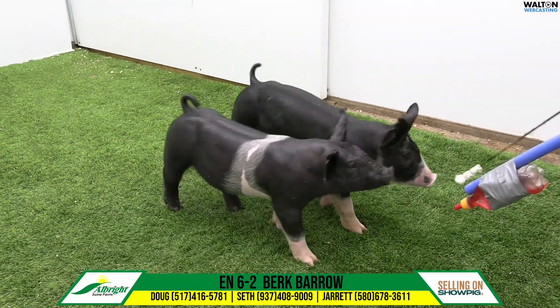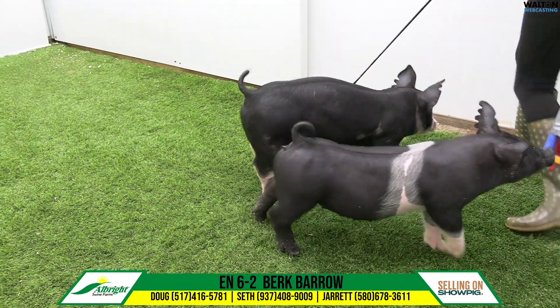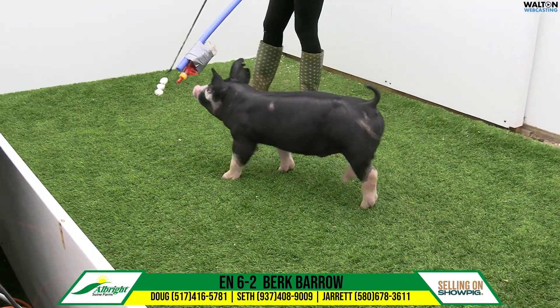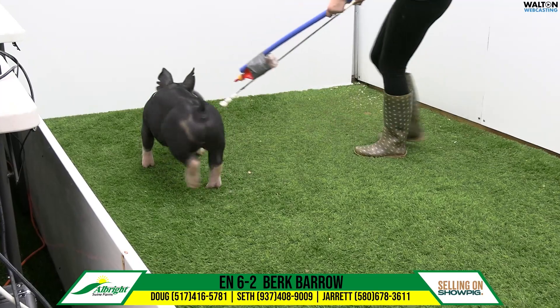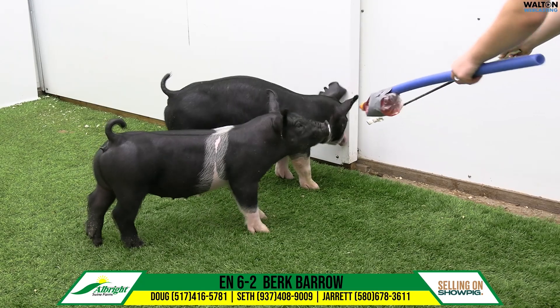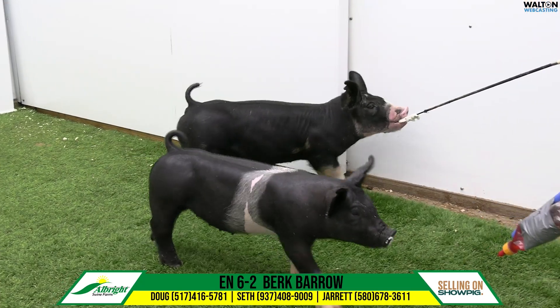This Berkshire 6-2, that'd be a New Balance Monster Clean, second or third litter, has been doing a very good job. These New Balances — the first ones we had were the first part of June — and those things are getting really, really stout, and I expect this hog to do that.